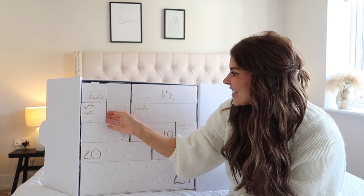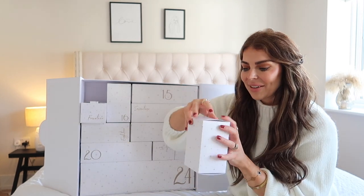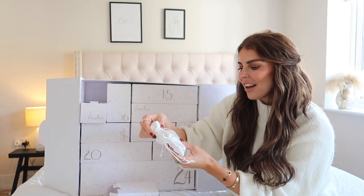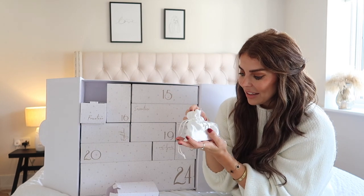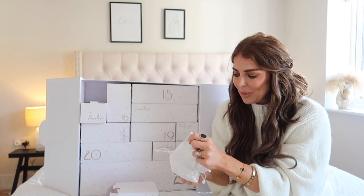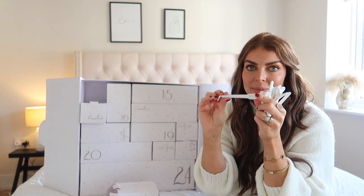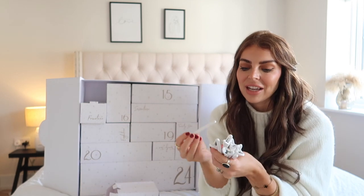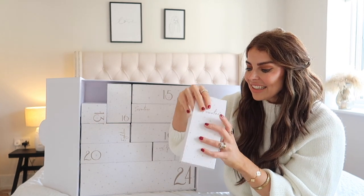I'm going to run through with you what is inside each box and we can open it all up together. So it is 12 days of Christmas, we're starting on day 13. Inside day 13 we have — so cute — this comes in a gorgeous branded Beautyworks little bag. In the first box you get a huge handful of Beautyworks branded styling clips. You can use them for your curls, to set your hair, to separate your hair when you're curling it, and there's so many of them.